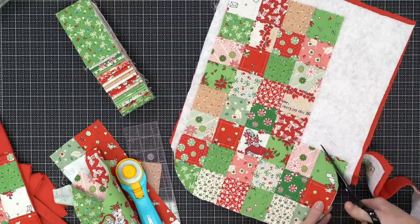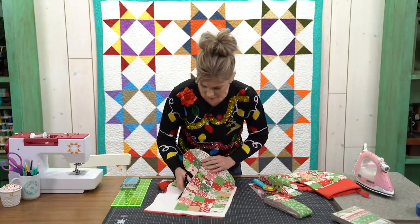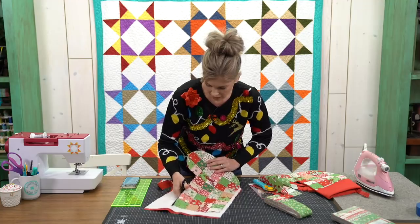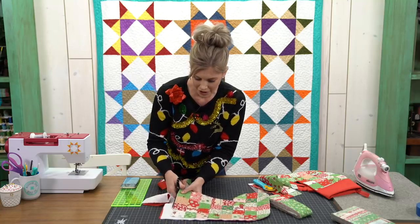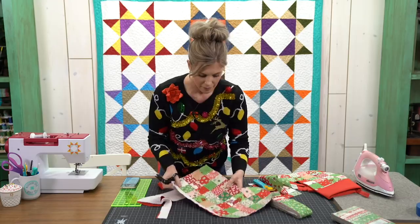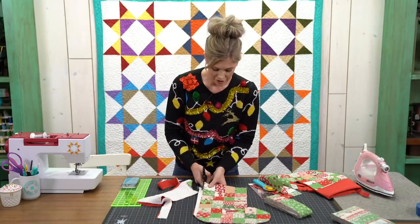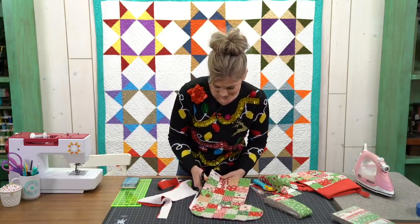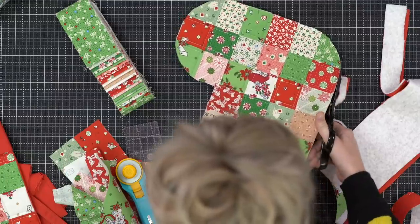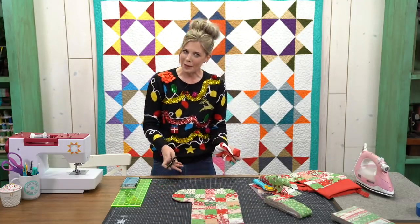The cutting mat is the Christopher Thompson for Riley Blake Designs — it's his signature mat, black on one side, white on the other, reversible, 24 by 36, and we carry it at Missouri Star. The quilt behind me is the Missouri Star quilt — Jenny has a great tutorial and we also have a pattern. Now it looks much more like a stocking — a little less square.